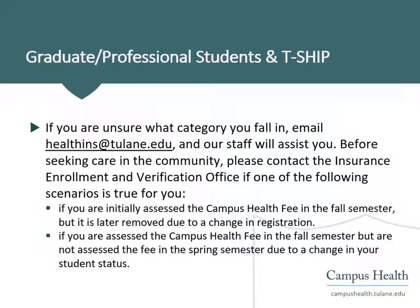Please pay special attention if one of the following scenarios applies to you: if you are initially assessed the campus health fee in the fall but it is later removed due to a change in registration, or if you are assessed the campus health fee in the fall but are not assessed the fee in the spring due to a change in your student status.